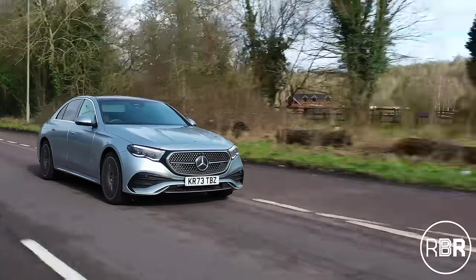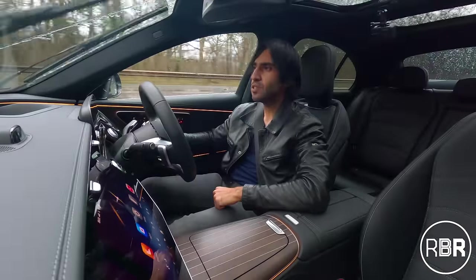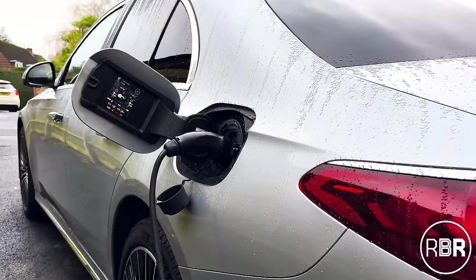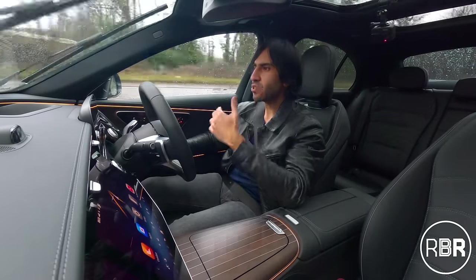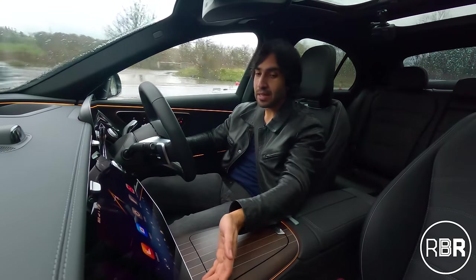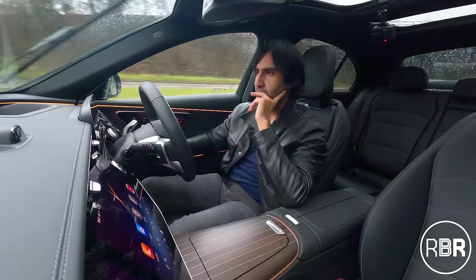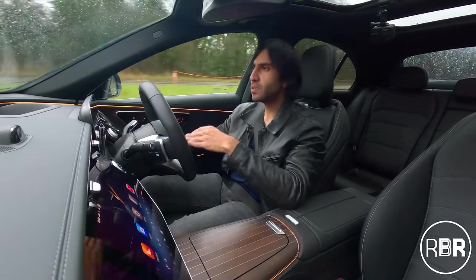When you have 40-odd miles of electric range left, for most people that's enough to commute to work and charge up again. And it's not a large battery — you can have it fully charged within two hours. This all really makes sense to me for urban use. When the battery doesn't have enough range, you knock the car into a different driving mode like sport or hybrid and the combustion engine comes on.